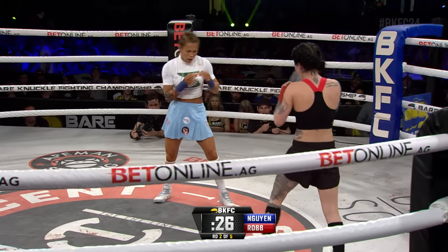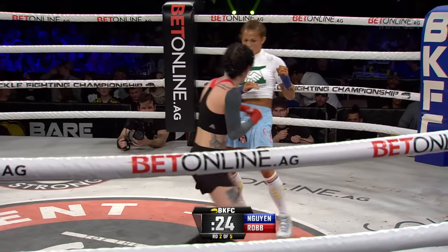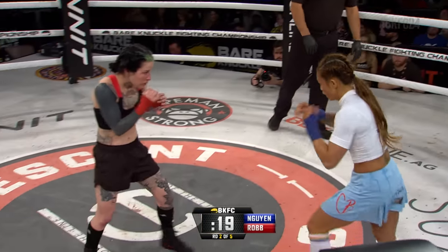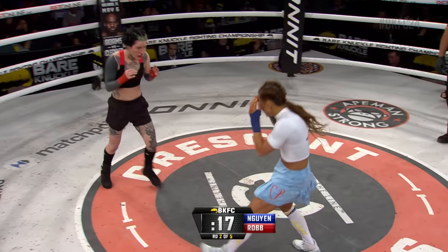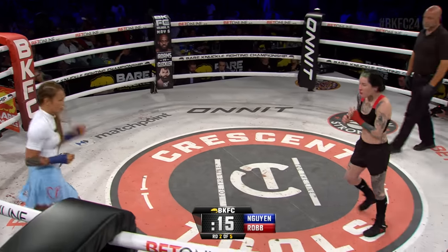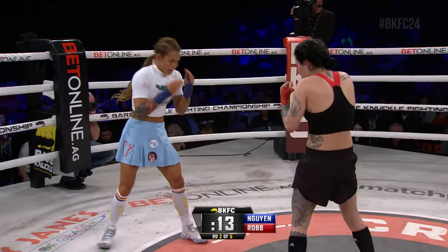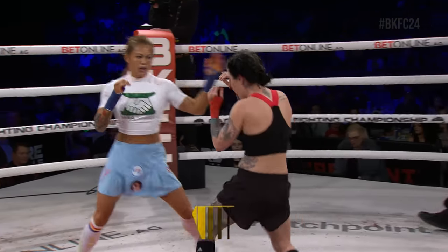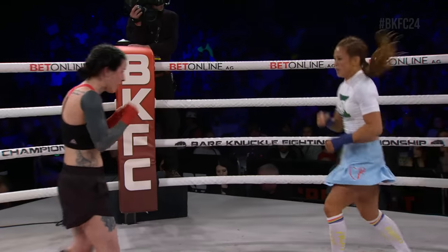Getting late in round number two, 25 seconds remaining in this second round. It's high and tight for Cassie Robb. Robb again running for the entry. Sometimes when you do that switch step, it just makes your opponent look away — look at your feet, what's going on, what's coming — just kind of throws them off, and then you have an opportunity when that happens.